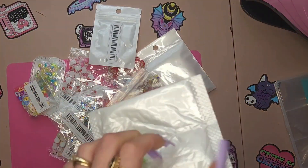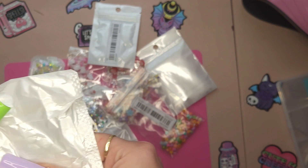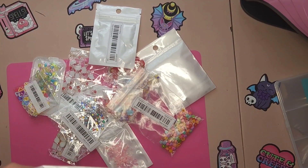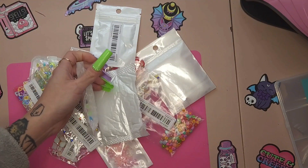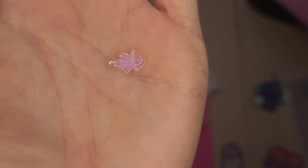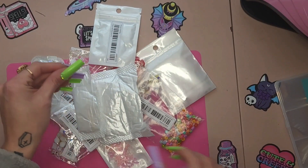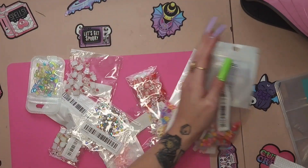I pretty much dumped everything out of the bag and I started with this weird package right here. I honestly wasn't sure what it was, so I opened it like a mess, and it actually was charms. I've never gotten any packaged like this before. They're cute little sparkly jellyfish, and they come in multiple colors — pink, blue, yellow.